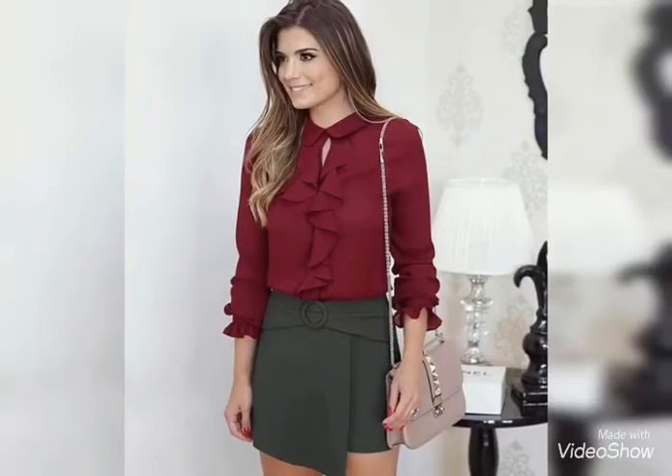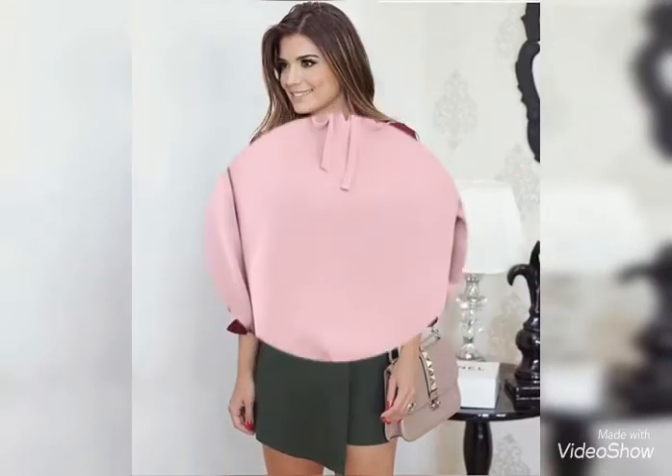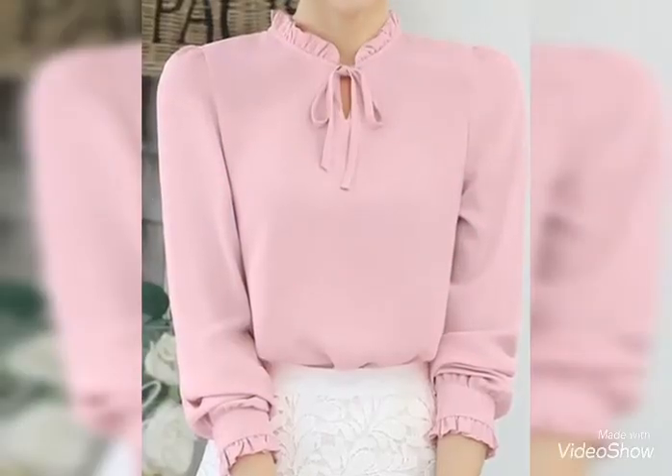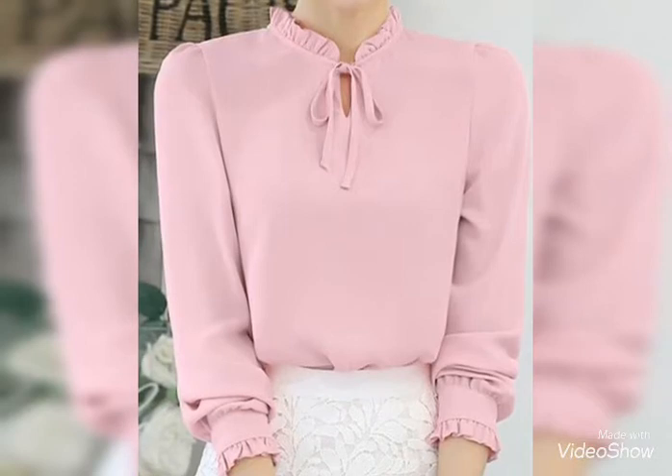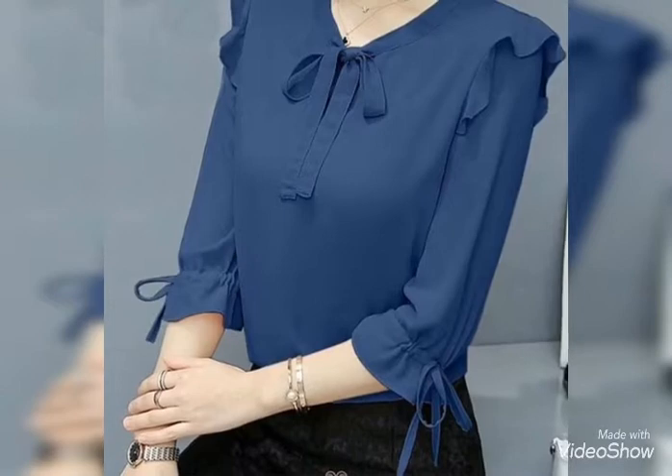So viewers, in today's video I will show you amazing and beautiful designs of blouses, neckline designs, and sleeve designs that you will like the most, I hope.